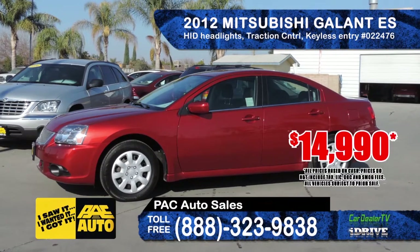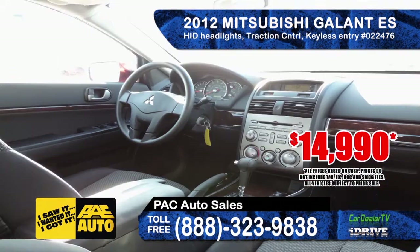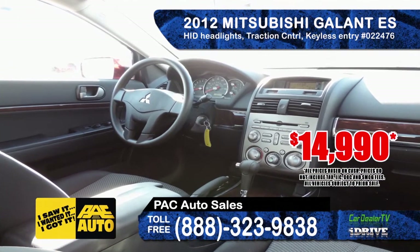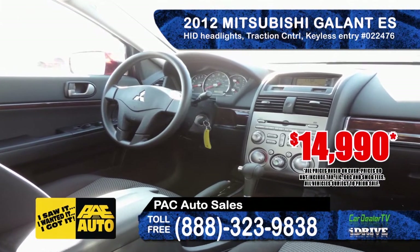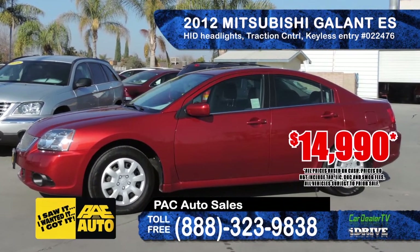Pack Auto Sales is offering this 2012 Mitsubishi Gallant ES. It features HID headlamps, traction control, premium sound, keyless entry, steel wheels, and comes with a custom orange finish. Priced at only $14,990.